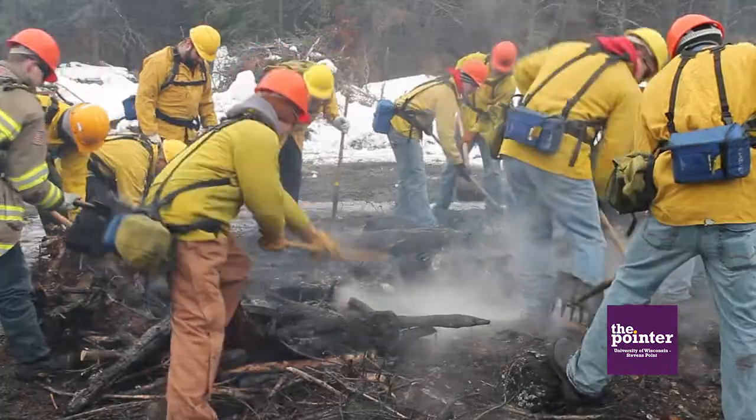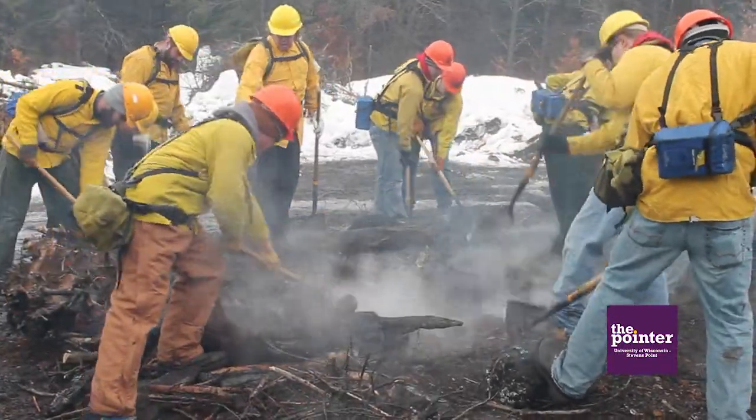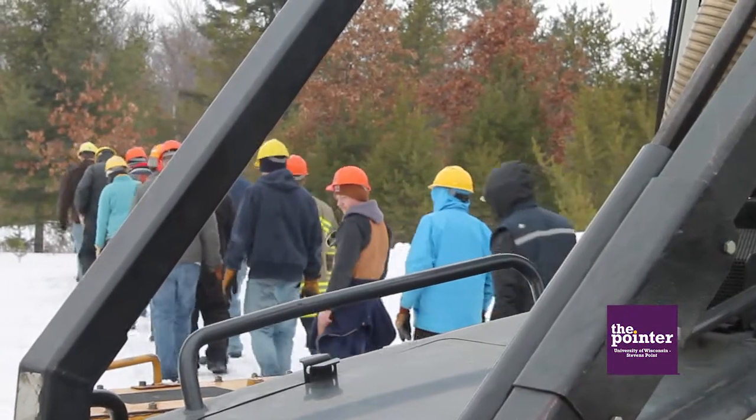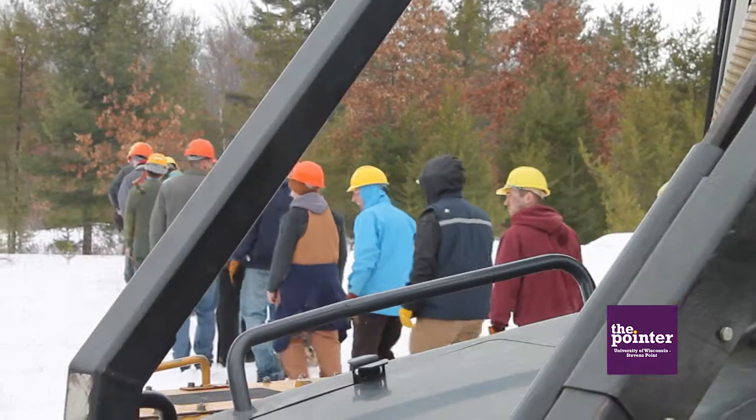The University of Wisconsin Stevens Point Fire Crew and the Department of Natural Resources put on an outdoor training session last weekend, offering participants the chance to earn basic wildland firefighting certification.